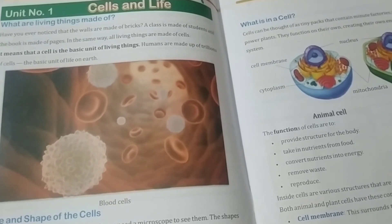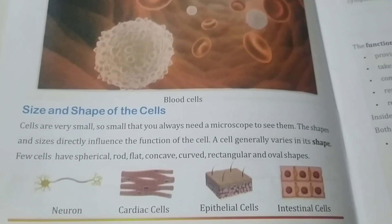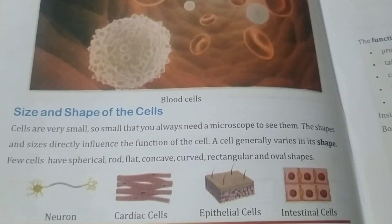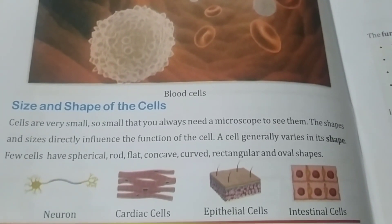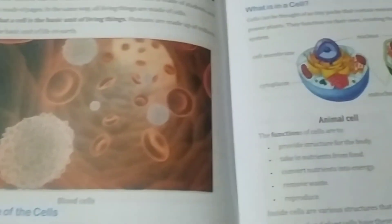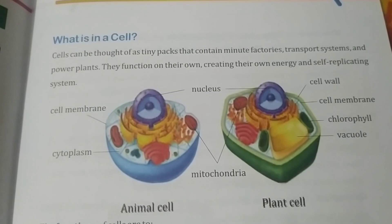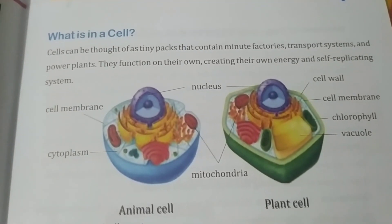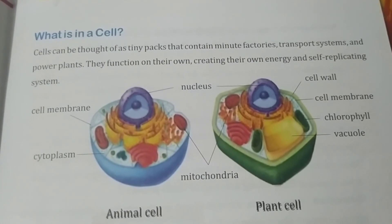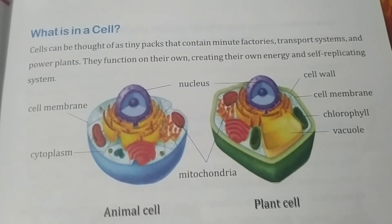What are living things made of? Living things are made of cells. The size and shape of cells are different — the shape definitely depends on the function of the cell. A cell can be thought of as a tiny pack containing minute factories, a transport system, and power plants. They function on their own, creating their own energy and self-replicating systems.